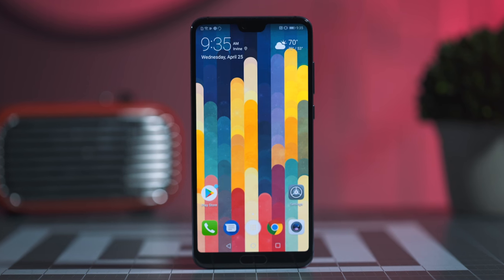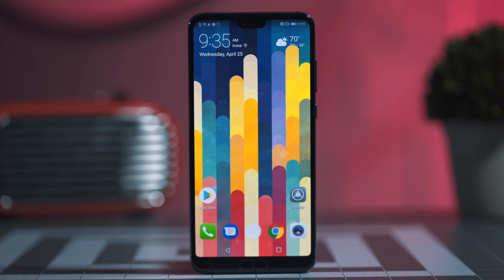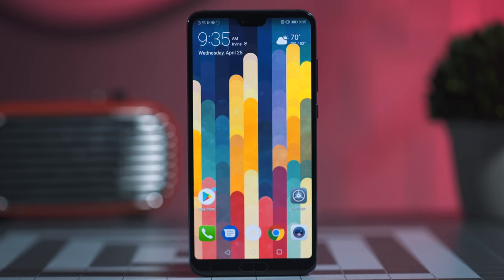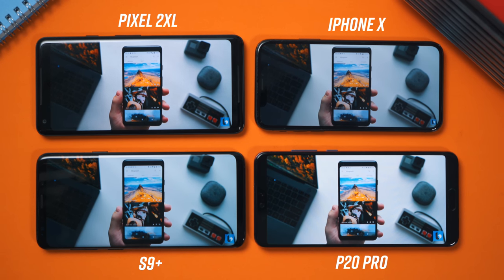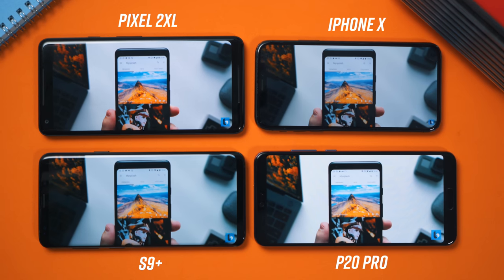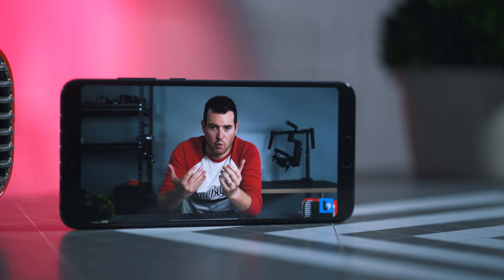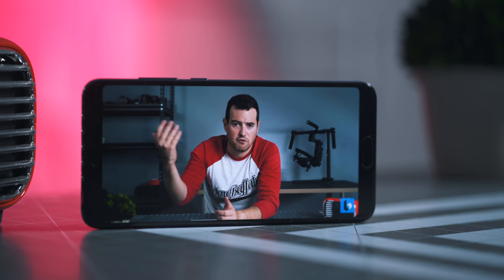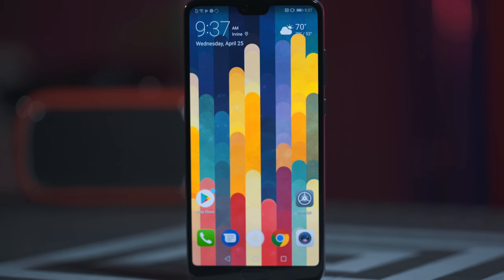Let's move on to the massive 6.1-inch AMOLED display, coming in at a resolution of 2240x1080. It is absolutely beautiful, and everything displayed on it looks super sharp and clear. Putting it side by side with other flagships of its price, you can see the P20 Pro can really hold its own with the best of the best. Whether you're watching movies, browsing the web, or scrolling through photos, it's all going to look really good on this display, which also gets fairly bright — up to 770 nits if you're comparing spec sheet for spec sheet.